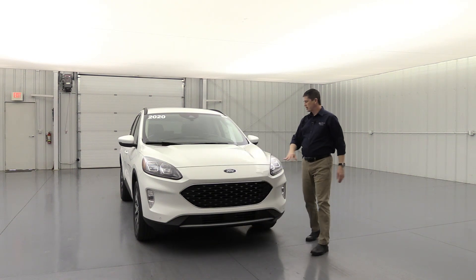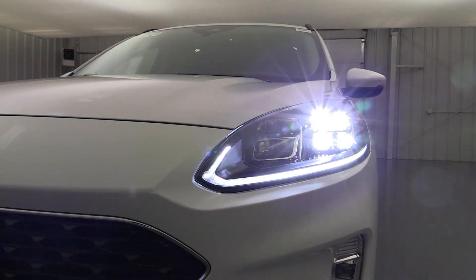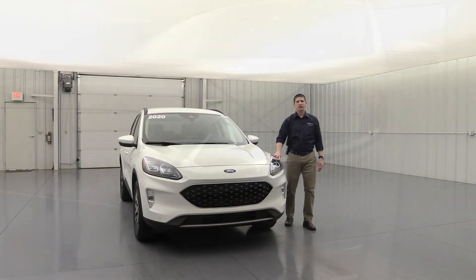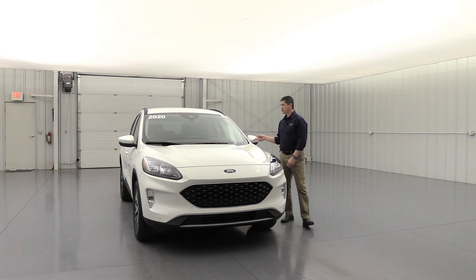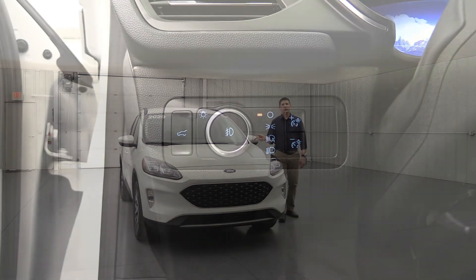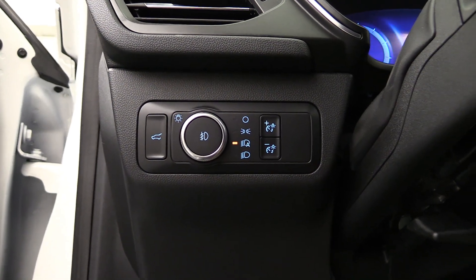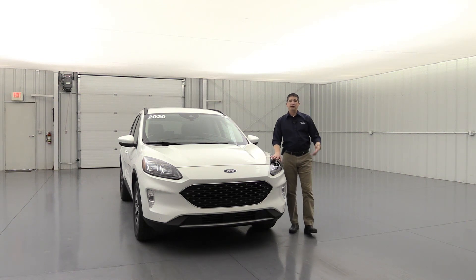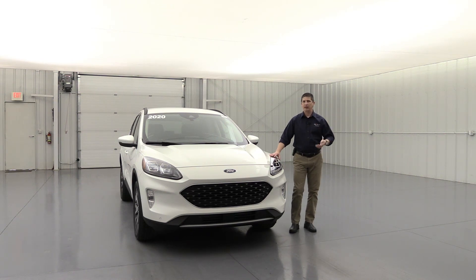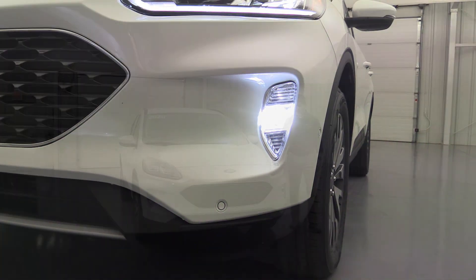The titanium has auto headlamps that are LEDs with LED signature lighting. The automatic headlights come on when it gets dark and shut off when it's light. A nice feature: if you manually shut the headlights off and then turn the vehicle off, as soon as you turn it back on it flips back to auto — so you'll never be caught driving in the dark without lights. LED fog lights are also included on the titanium trim.